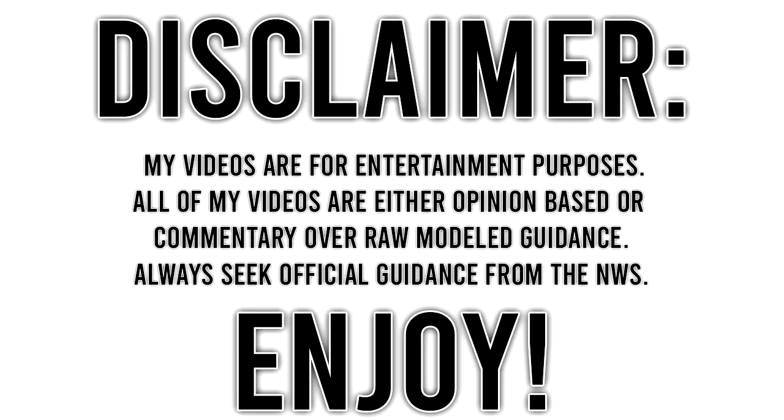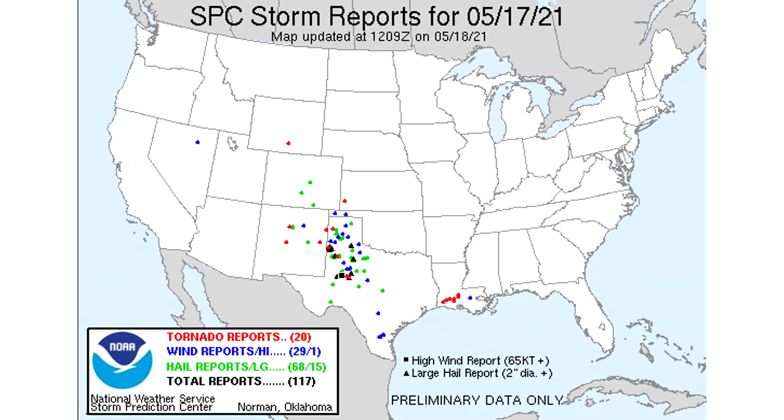First things first, I wanted to mention these are the storm reports from May 17th. This is a scheduled upload, so I'm making this during my vacation. On May 17th we had a moderate risk of severe weather — 20 tornado reports, 29 wind reports, and 68 hail reports, totaling 117 severe weather reports. A very extreme severe weather day.